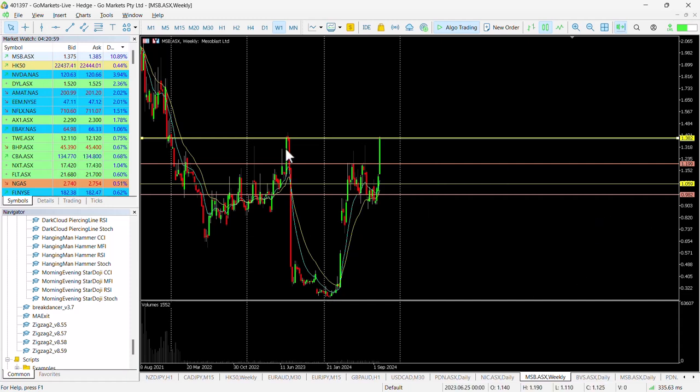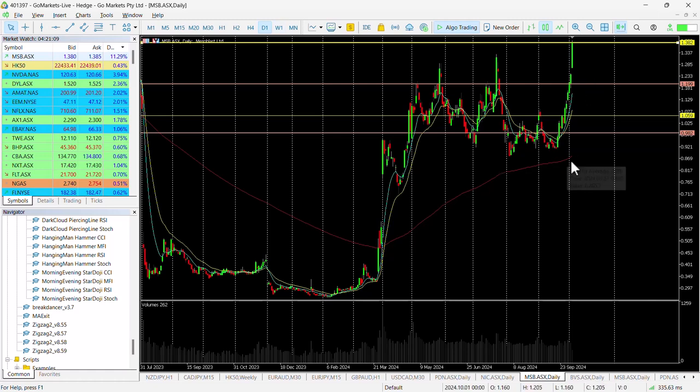If we look at the weekly chart for context, you can see the last time Mesoblast was at this level was back in June last year — and you can see that big move this week. On the daily chart in more context, we did hit around about the 130 level; it was 133, closing at 131.5 on the 23rd of July.